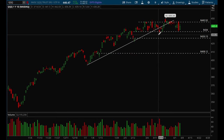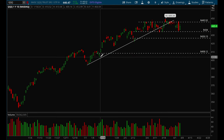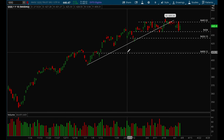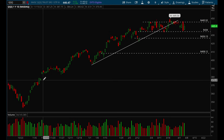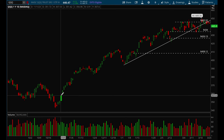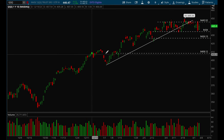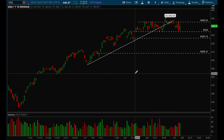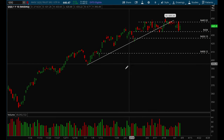I'm not sure if we could pull back that much but it is definitely possible if we lose that 426 level. Gaps don't always get filled but typically 90% of the time they do get filled. We also have a bunch of other gaps here that haven't been filled yet, but that could change in the next couple months or even years. Typically gaps do tend to get filled.